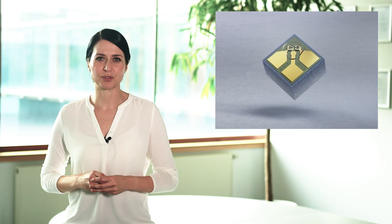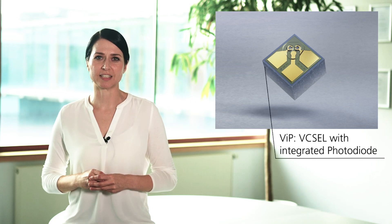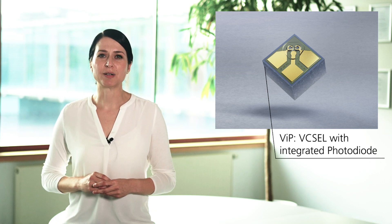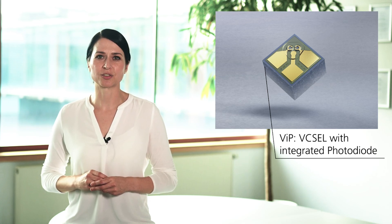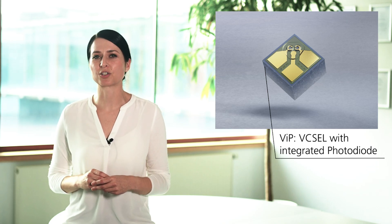Now let's have a detailed look into the laser source of this impressive sensor. Within the heart of the sensor you can find several of our VCSELs with integrated photodiode, short VIP, which you can see here. The smart VCSEL comes with two emitters and a monolithically integrated photodiode to enable the well-established measurement method called self-mixing interference, or short SMI.